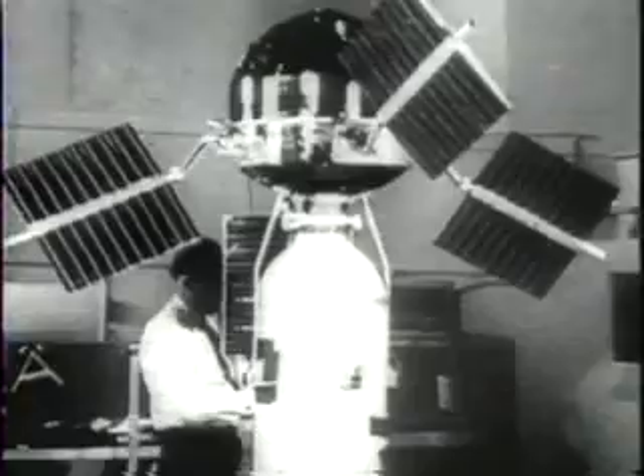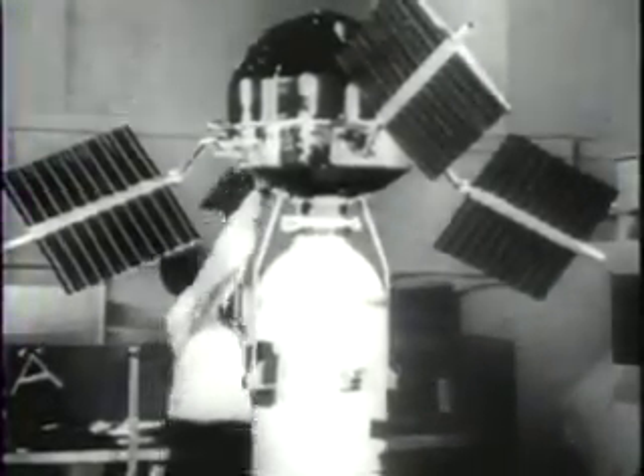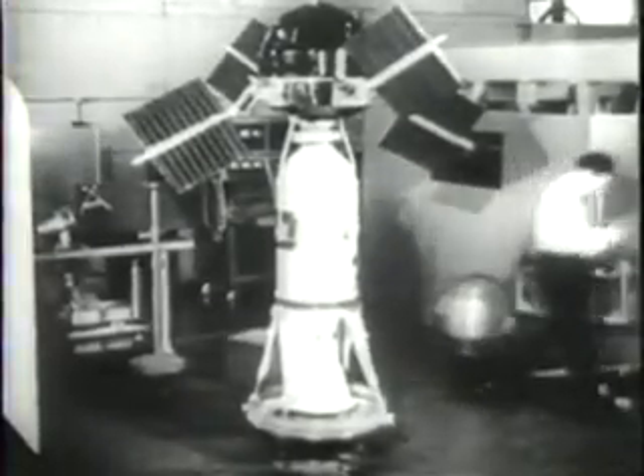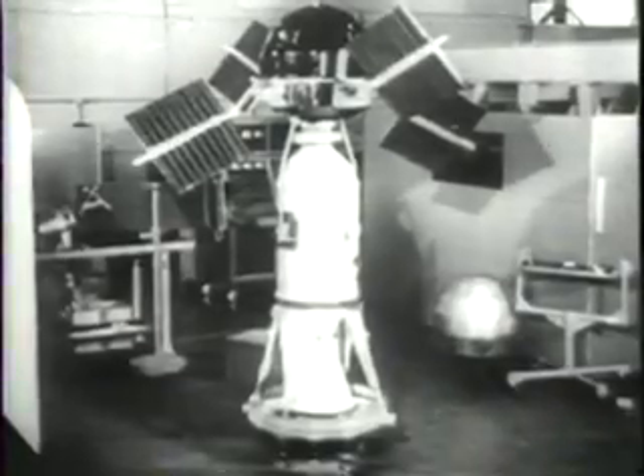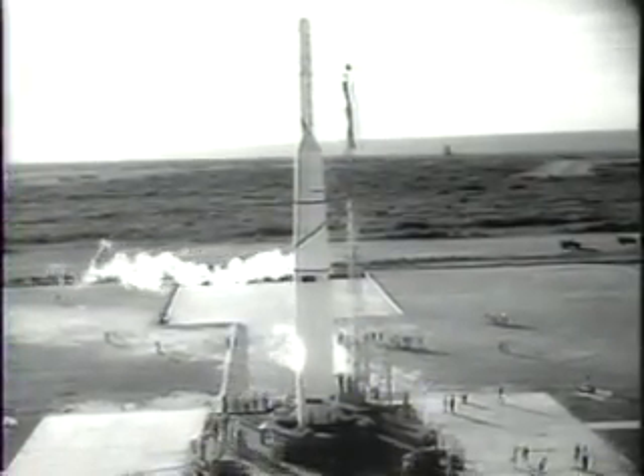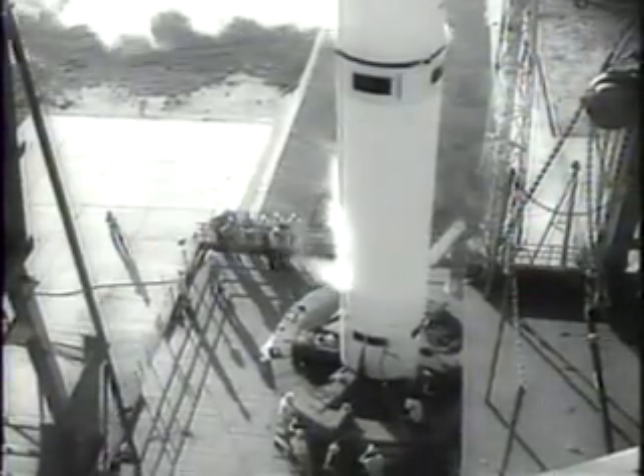Explorer 6, the panel wheel satellite shown before launching. The veins jutting from the two-foot sphere contain tiny cells to convert solar energy into power for the Explorer's battery of radio equipment and instruments. Carried into orbit by an Air Force Thor-Able rocket, the satellite will measure the Earth's radiation belts and magnetic field.